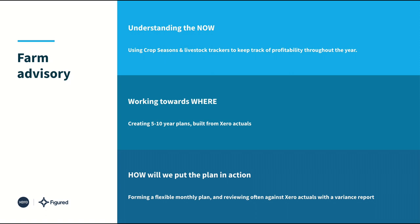Using Figured is all around understanding the now, working towards the where and building out long-term plans, and coming up with the how — the budgeting and how we're actually going to put all of this into action. Bearing this in mind, across the now, where, and how, I'm going to touch on three different parts of the product that feed into each of those use cases.